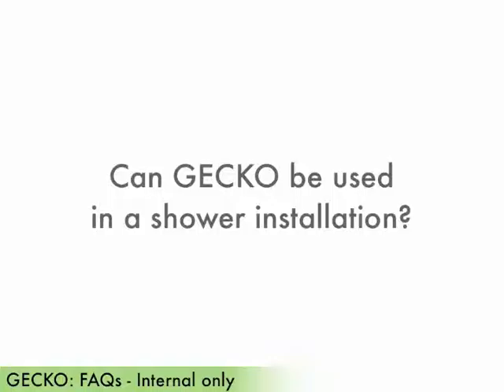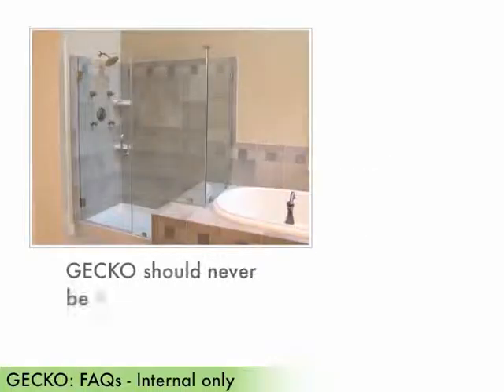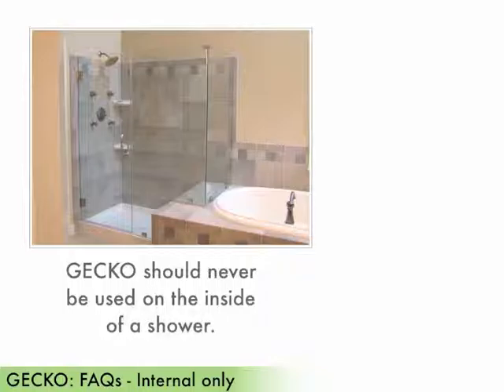Can gecko be used in a shower installation? Gecko should never be used on the inside of a shower. However, it is possible to use gecko on the outside of a shower.